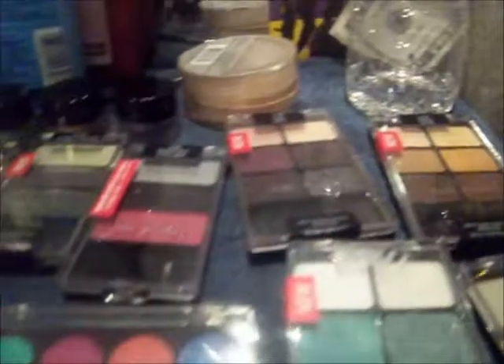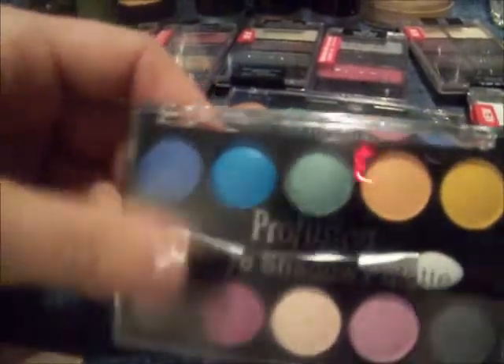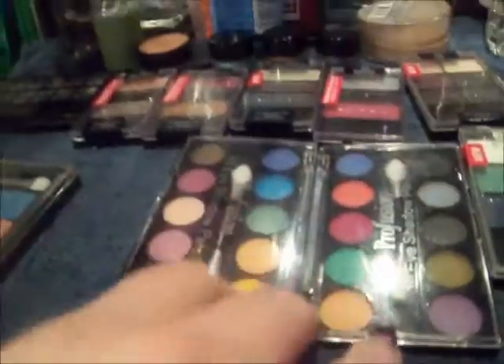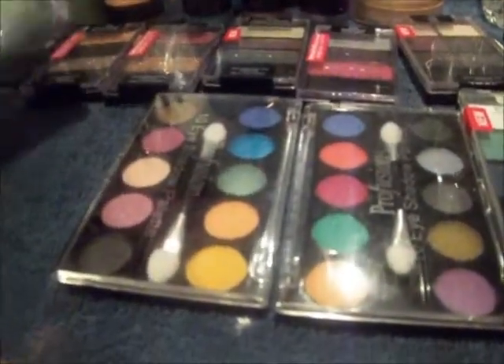These palettes here — their colors are really pigmented, but they just came out of a cheap palette set from Walmart at Christmas time. A friend of mine didn't want them and they gave them to me. So they look really pretty, and I've swatched them on my arm and they're really, really pigmented in color. If there's any of these you want swatched, just let me know and I'll come back with a video.